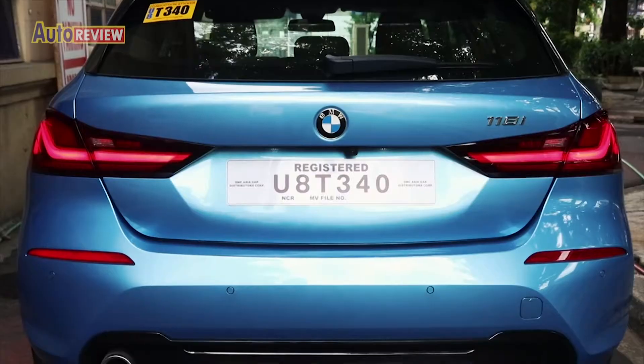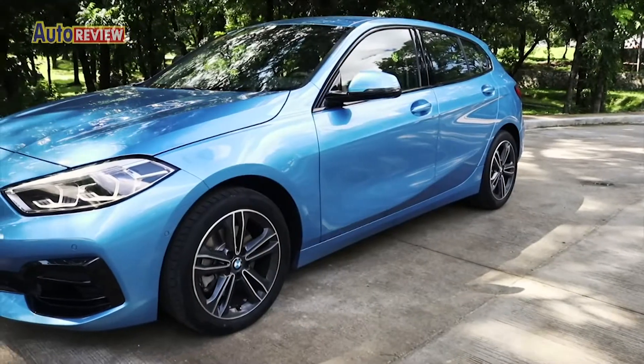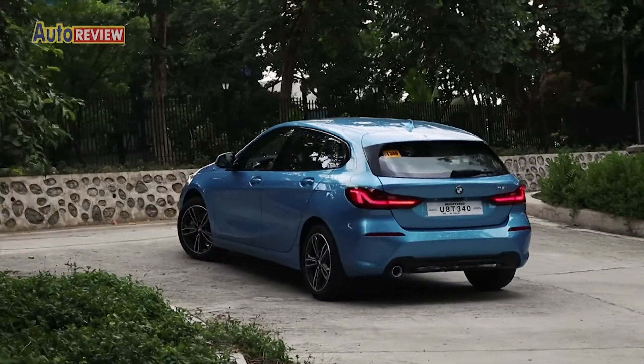It features a broad front apron, 19mm tailpipe trim, and defined contours that run parallel to the flowing roofline through to its distinctive rear.